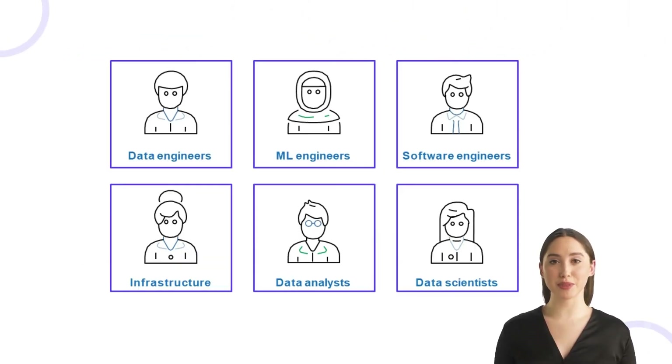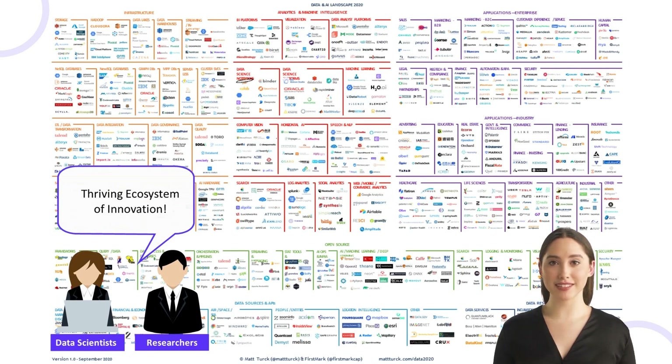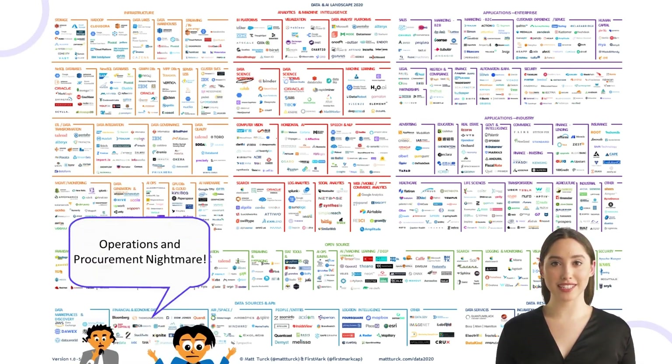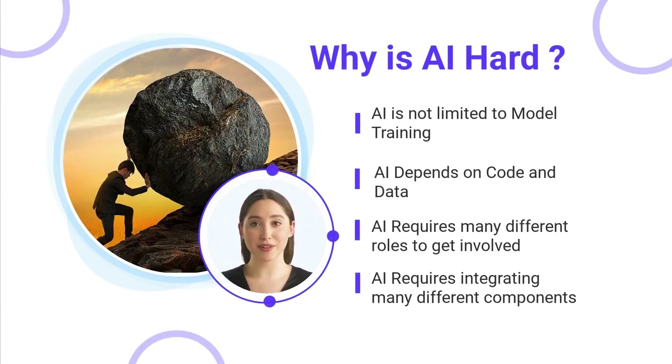It becomes harder because each of these people uses different sets of tools. In software development, a team usually standardizes on a stack — like which language, code versioning, or CI/CD system to use. In AI, different individuals prefer different machine learning frameworks, use different IDEs, and most certainly don't follow common CI/CD practices. Here is a data and AI landscape from MatTurk. If you are a data scientist or a researcher, you look at this landscape and get excited with the thriving ecosystem of innovation. However, if you're an enterprise architect or a tech lead responsible for making purchasing decisions, you probably think this is a procurement and DevOps nightmare. You'll have to pick the right tool from each of these boxes and spend lots of time and energy stitching them together. The tooling is really hard because AI requires integrating many different components, and this space is moving at a breakneck pace.